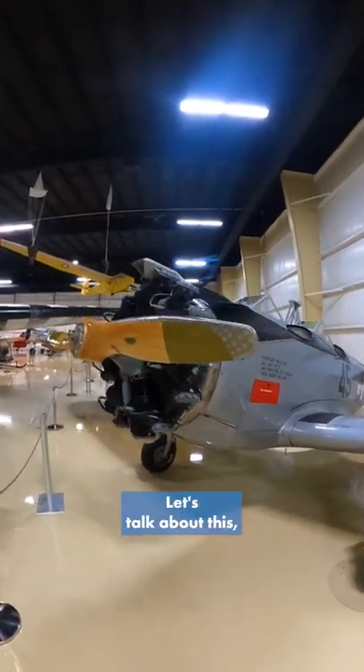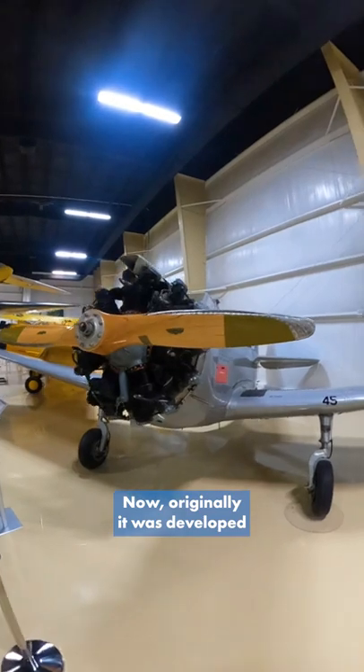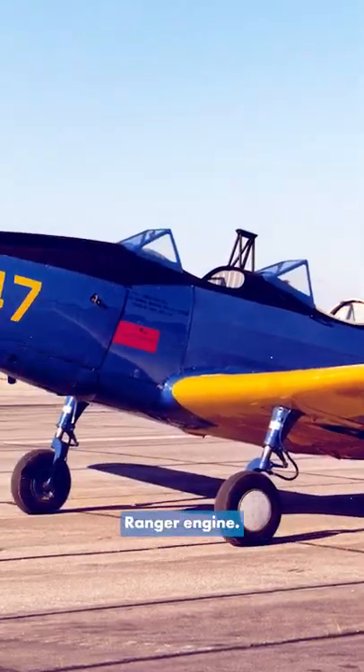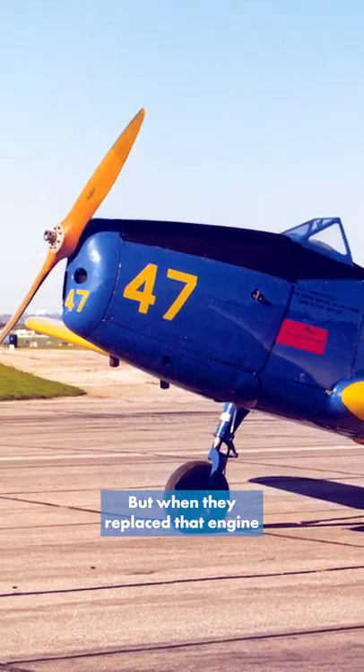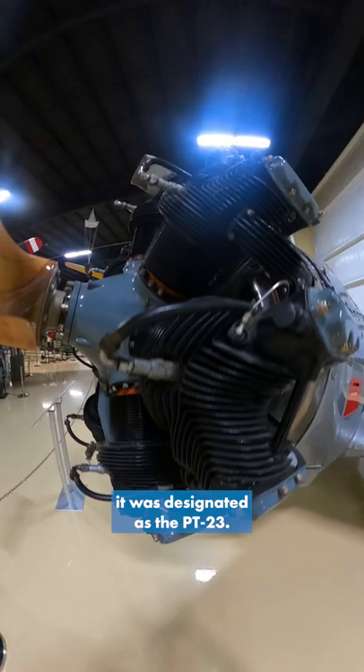Hey guys, it's Ewan with the Air Zoo. Let's talk about this Fairchild PT-23 Cornell. Originally it was developed from the PT-19, which had an inline Ranger engine, but when they replaced that engine with the Continental Radial, it was re-designated as the PT-23.